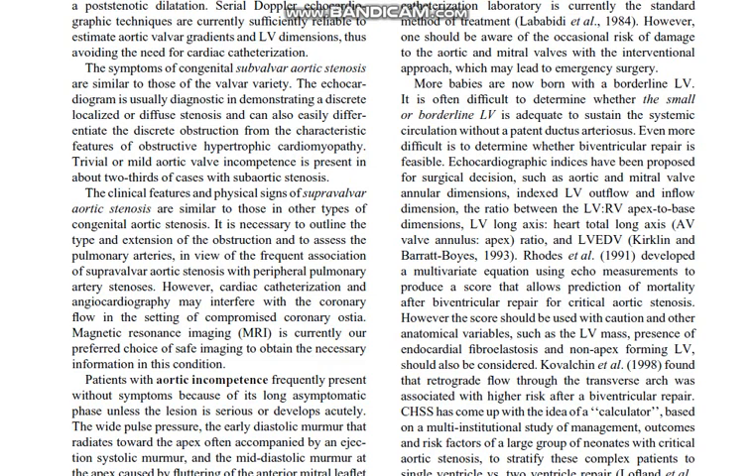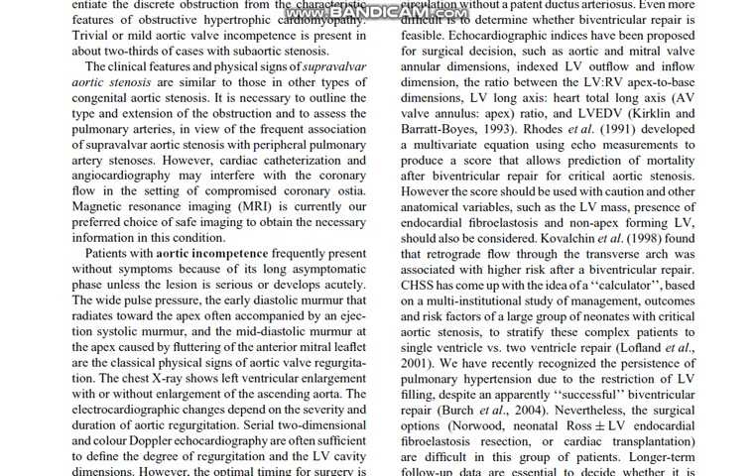Rhodes et al. developed a multivariate equation using echo measurements to produce a score that allows prediction of mortality after biventricular repair for critical aortic stenosis. However, the score should be used with caution, and anatomical variables such as the left ventricle mass, presence of endocardial fibroelastosis, and non-apex-forming left ventricle should also be considered. Kovalchin et al. found that retrograde flow through the transverse arch was associated with higher risk after biventricular repair.